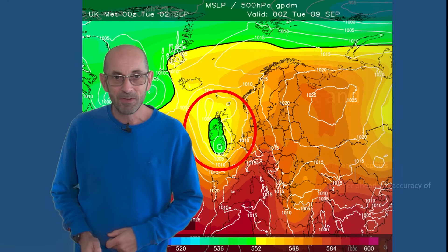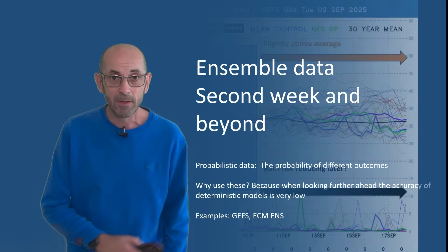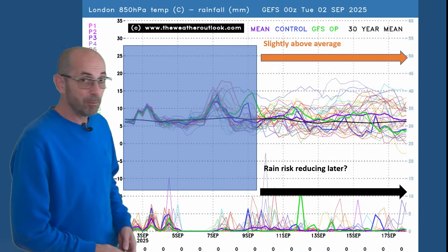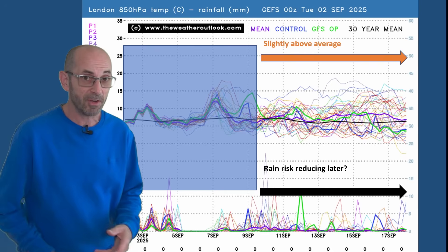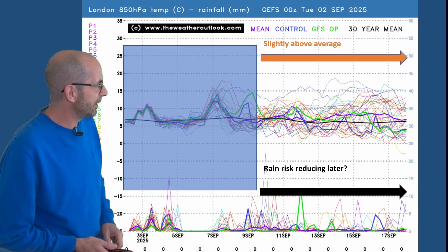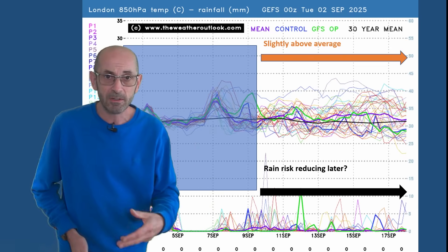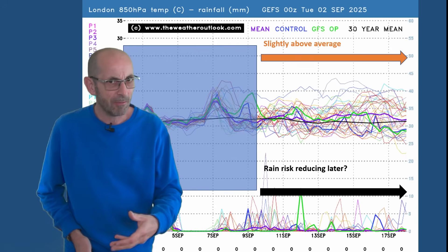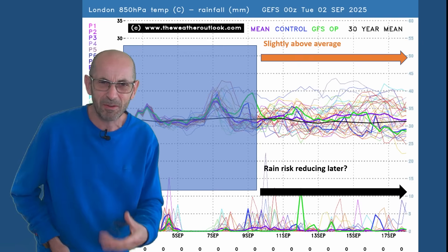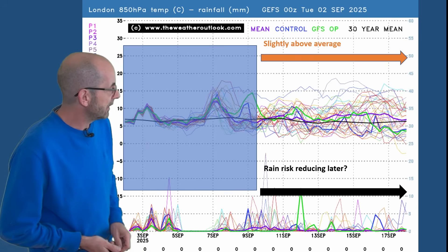How do things develop through the second week? Of course it's just about general trends and probabilities at this range using ensemble data. Here's the 16-day GEFS plot for London. Across the top, upper air temperatures are close to or slightly above average — the thick purple ensemble mean line is just a little bit above the thick black average line, close to average for much of the time. Some runs are going for significantly warmer air but they are not in the majority, so upper air temperatures are probably going to be close to average, maybe just a little bit above.